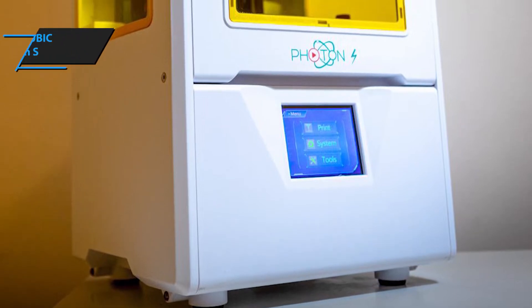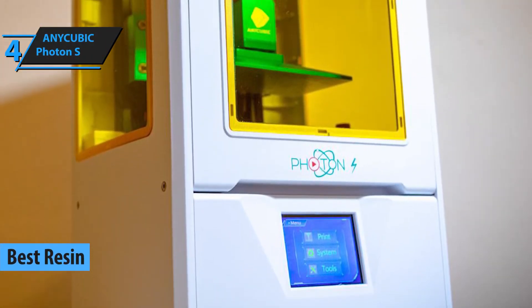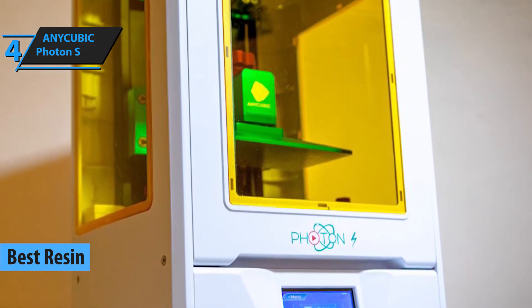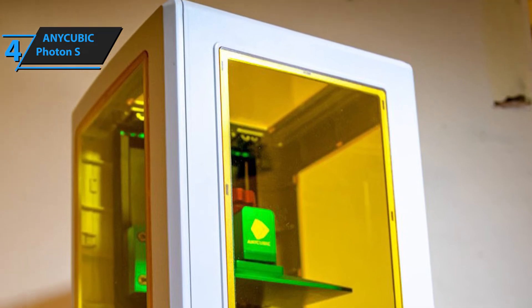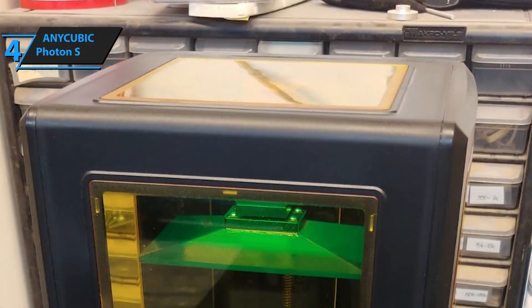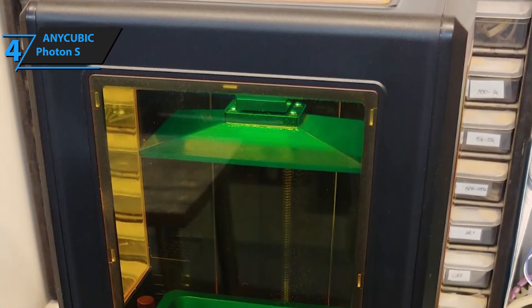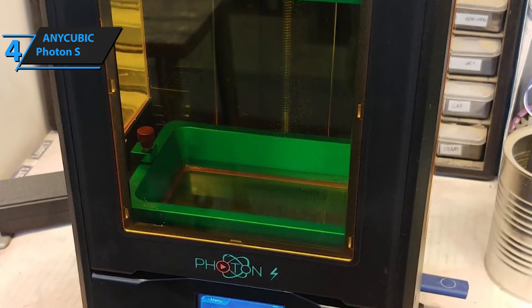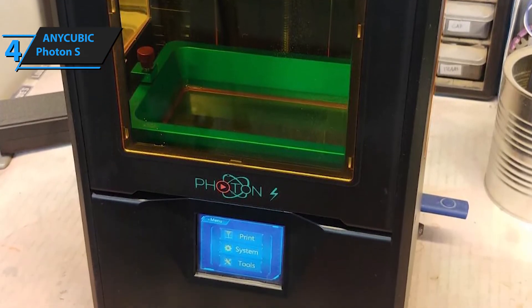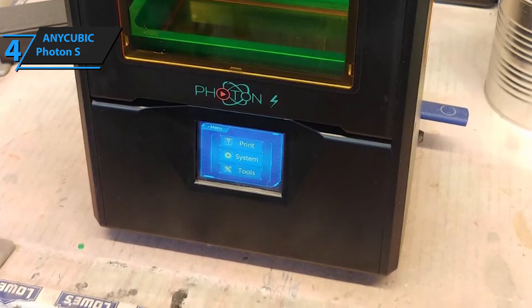Next up, we have the Anycubic Photon S as our best resin 3D printer. Resin printers are better for fine, precision-based 3D prints, and this particular model is among the most valuable of this type. The first thing you should know about the Anycubic Photon S is that it's actually pretty cheap. An average resin printer costs a couple of hundred dollars more, and it's safe to say that you'll be able to get pretty much the same quality of benefits, and then some, with the Photon S.